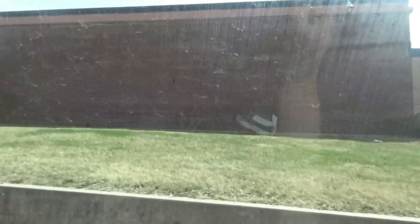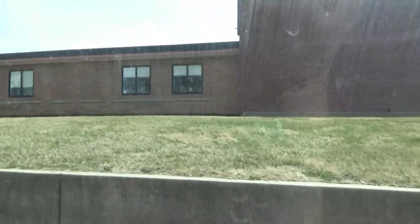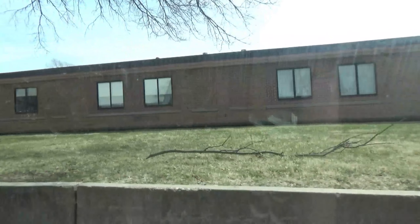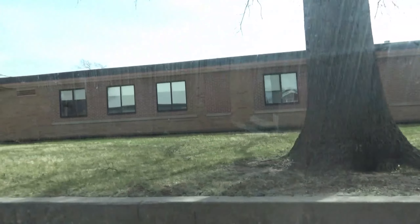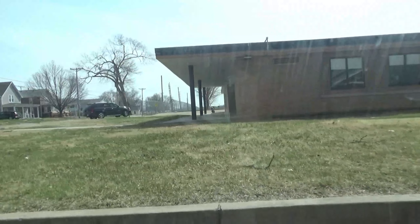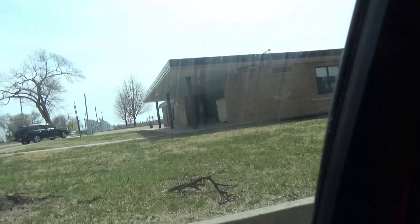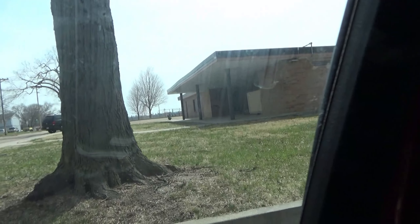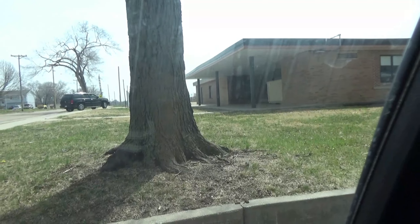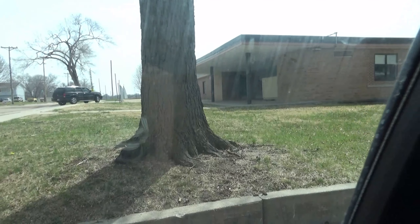This is one of the elementary schools here in Beatrice. This is the one where our oldest one started school — she went here through fifth grade. I can't remember if Tony started here. And then we moved around a little bit. There are like three or four elementary schools here in town plus the junior and senior high school.